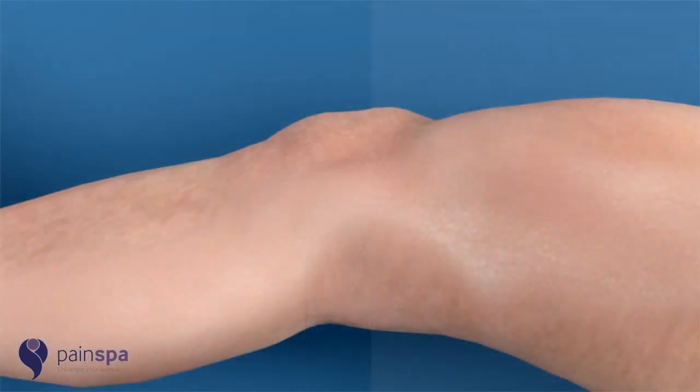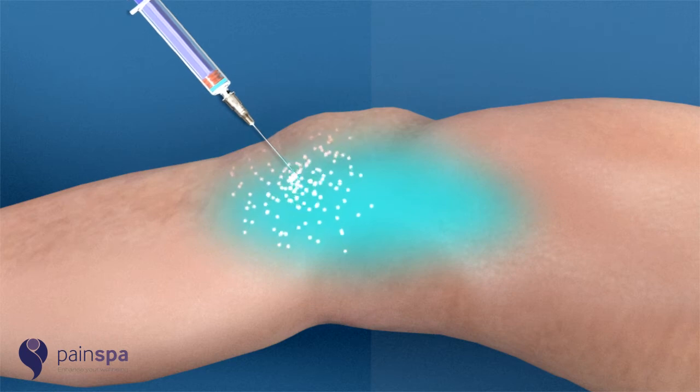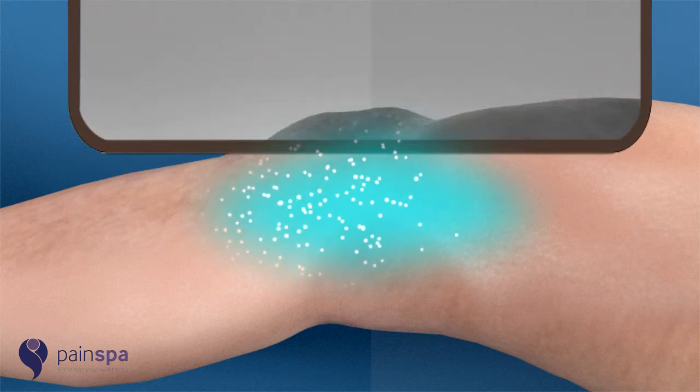Dr Krishna is highly experienced in performing knee injections. Genicular nerve block is performed under local anaesthetic. Dr Krishna will initially numb the skin with a numbing medicine.